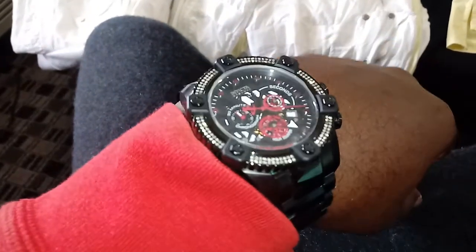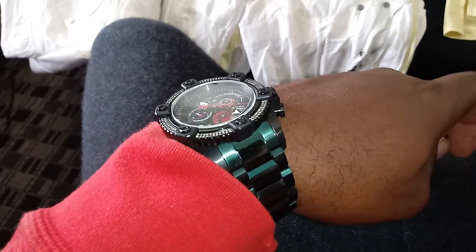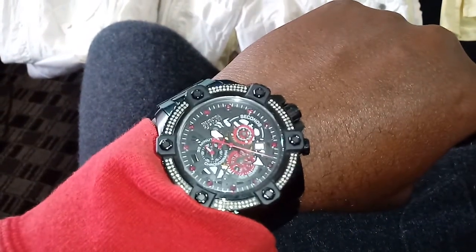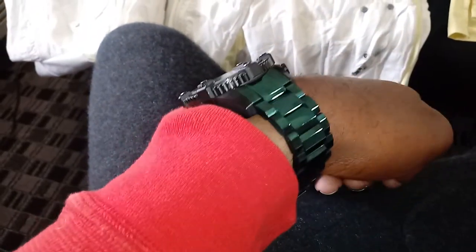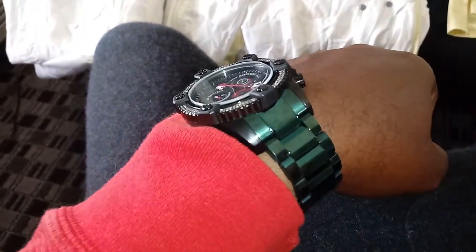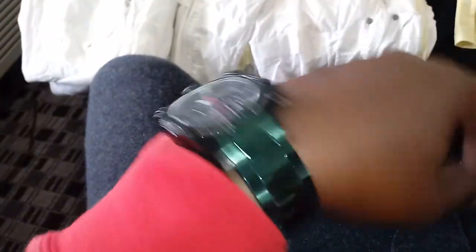Invicta, 48 millimeter, non-functioning bezel. It's got rubies in the hour markers, diamonds in the bezel, customized band. It was a blacked out watch, but I wanted the red, black, and green thing. Pretty cool setup.